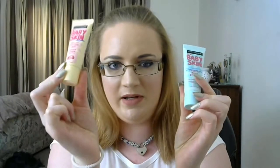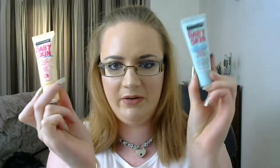Let's do this how I normally do it, so primers first. I have the two Maybelline Baby Skin primers — this one is the Instant Fatigue Eraser and this one is the Instant Pore Eraser, and those can both go in. And the OCC Lip Tar primer thing that I still haven't used once.